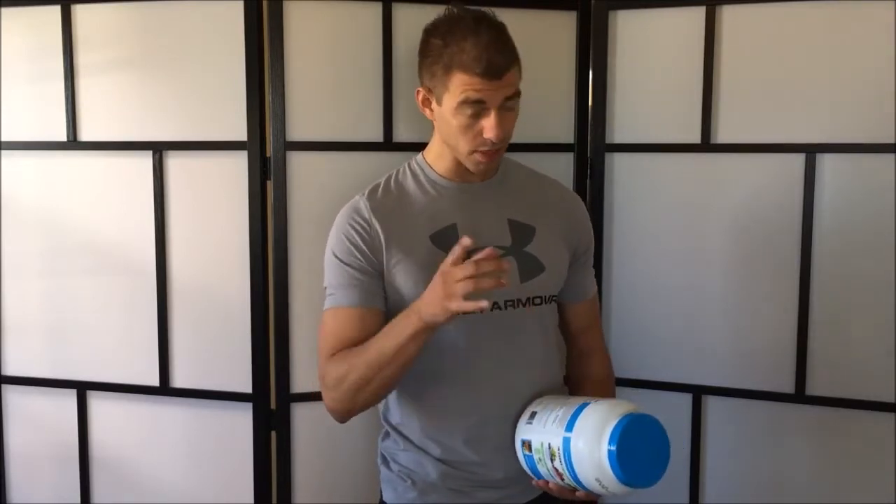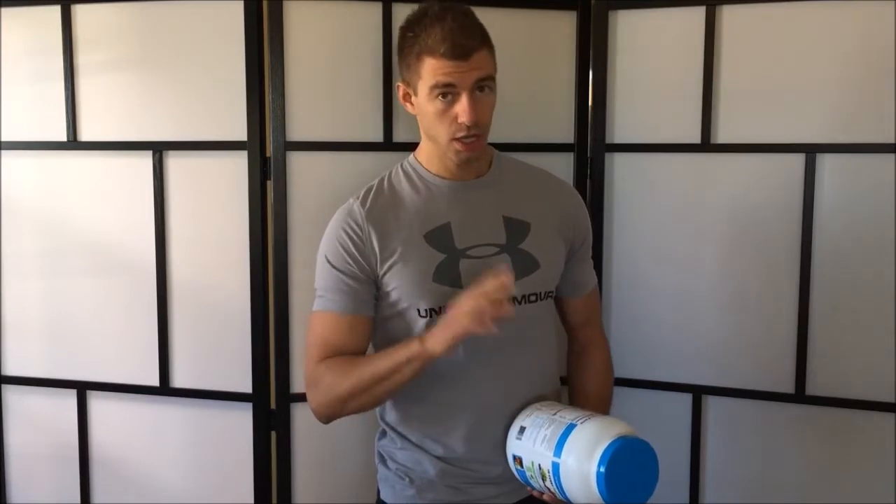If you focus more on getting your micronutritional value versus just fitting your macros, you'll actually have better results. Your body doesn't just need energy — it needs specific key nutrients for normal metabolic functions. You may hit your calorie and macro goals but still put your body into a state of stress if you're not getting your micronutrients.